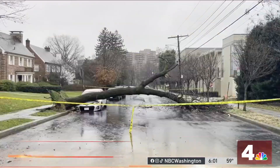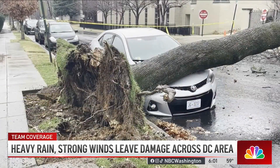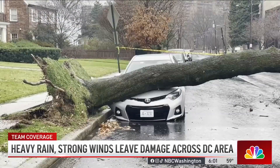In the meantime, that heavy rain and wind causing some damage throughout the area. Take a look at this — a tree fell down and crushed a car. This is just outside of Washington Hebrew Congregation on Macomb Street, northwest, this morning. That's when this happened.